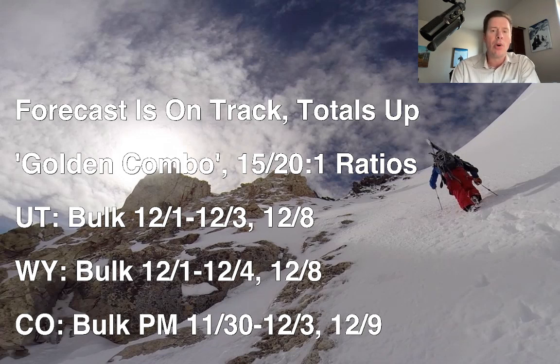In some cases, 12-4, like up in Wyoming. And then a secondary storm system comes in around 12-8 and 12-9 with another shot of snow. But this period, about 12-1 through 12-3 to 12-4, is going to be big as it looks like right now.